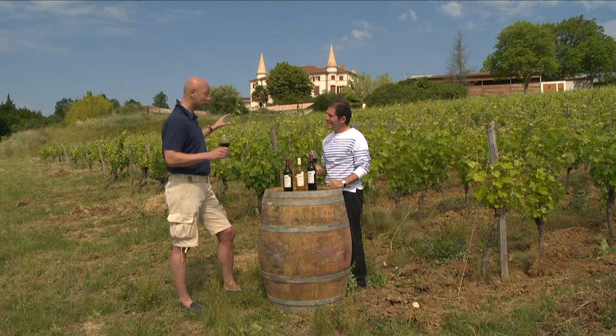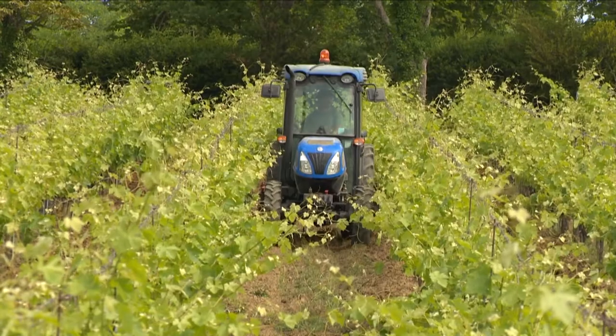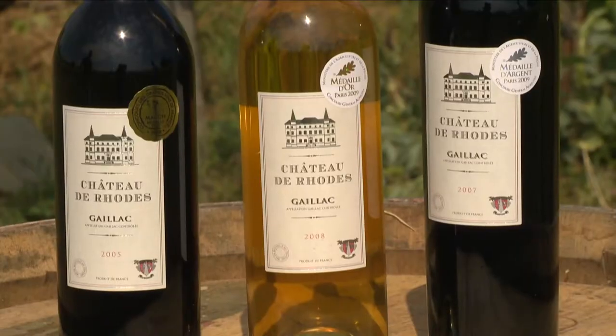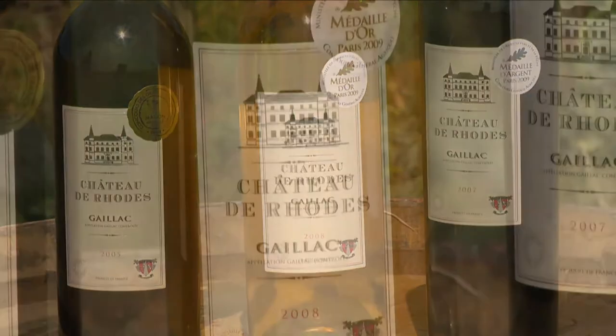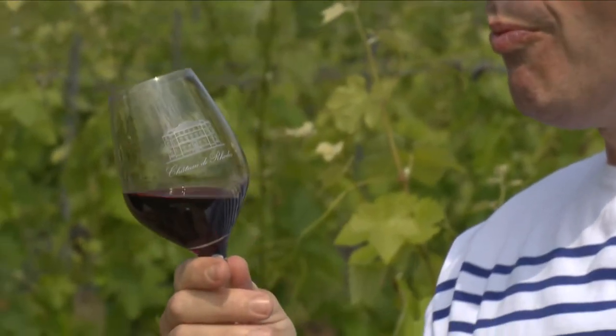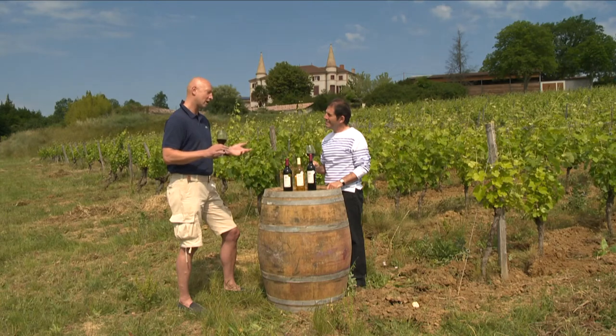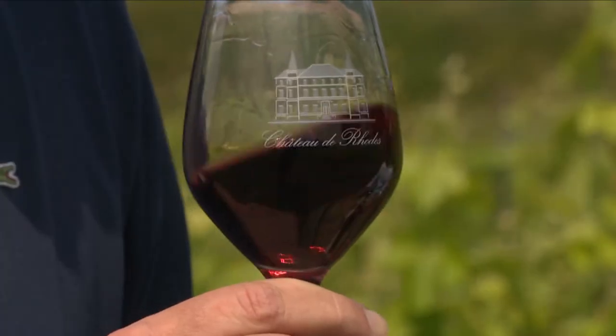We are here at the Château de Rode, where we grow organic grapes. Sixty percent of our production is nowadays red wines, but we do sweet wines and bubbles as well. Our red wines are very fruity and spicy, with notes of pepper, thyme, aromas of strawberries and blackcurrant, which make our wines quite a nice drink.